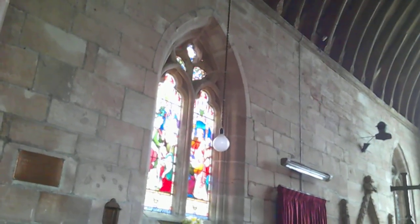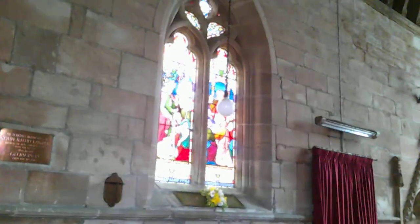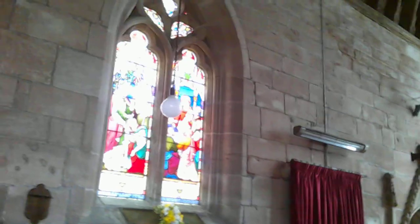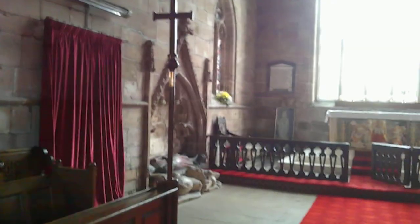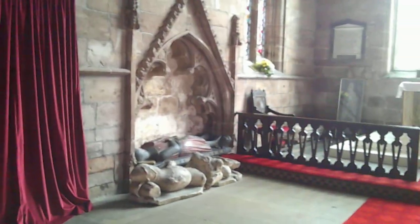The side windows in the chancel do have some stained glass. We have here a couple of healings — we have Lot, we have Melchizedek blessing Abraham. This is a faux medieval window, and so they've got Abraham as an armoured knight. And then next to them you have the Lord's Supper, or the Last Supper.